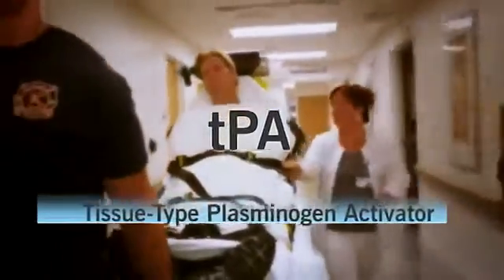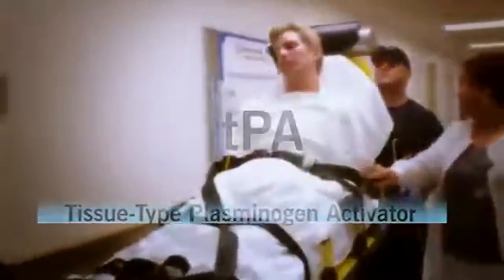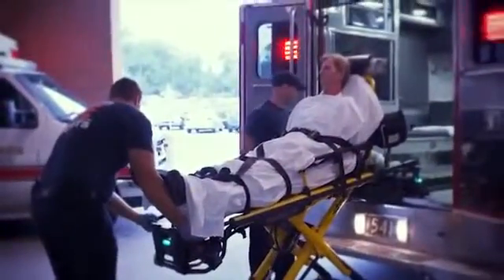In 1996, the emergency stroke drug tPA — tissue type plasminogen activator — finally offered a treatment for ischemic stroke that could break up a blood clot to improve blood flow to the brain. The problem is that only two to seven percent of people eligible in the U.S.